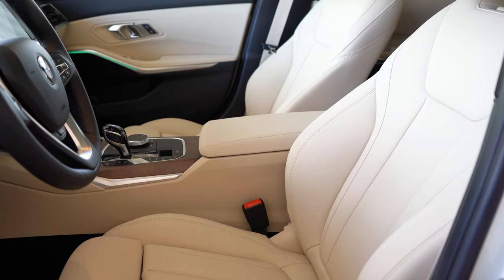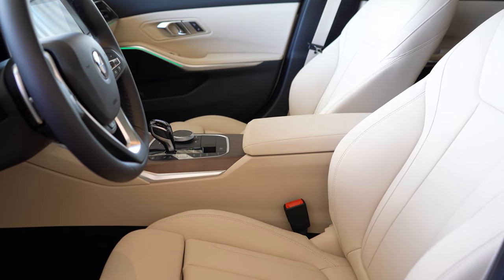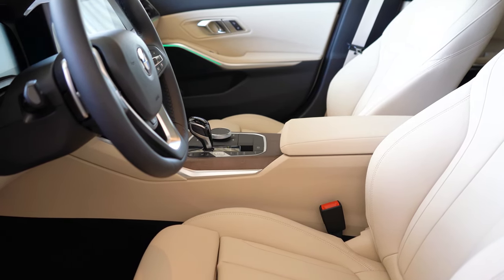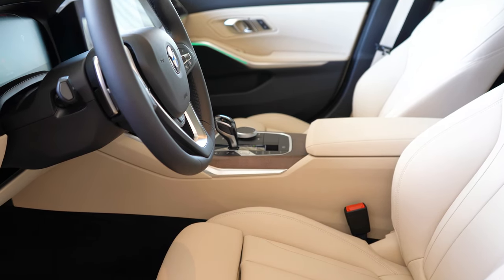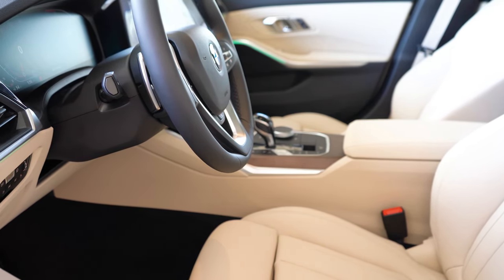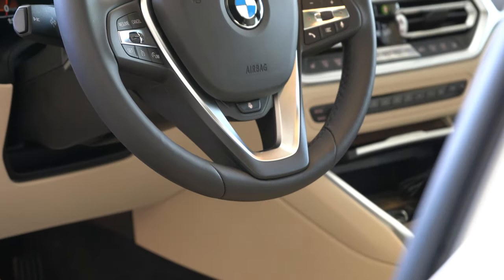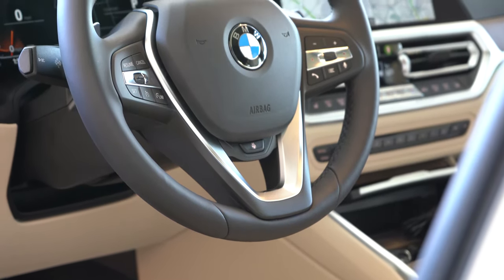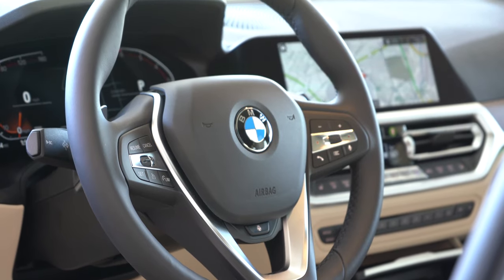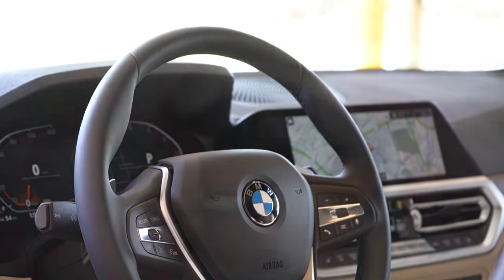Up front: 14-way power-adjustable front seats come standard with memory settings for two drivers — those buttons are at the driver's door. Heated front seats are a $500 standalone option or included with any package. They come with power side bolsters that can hug you in or out, fitting all body types — a classic BMW feature I love. The steering wheel is tilt and telescoping, leather-wrapped, and heated with the Executive package.